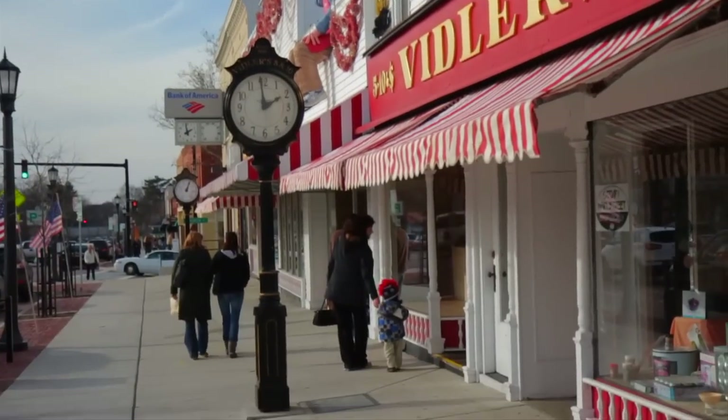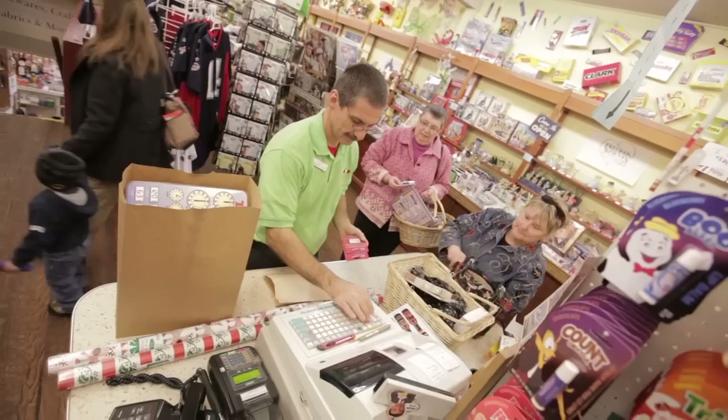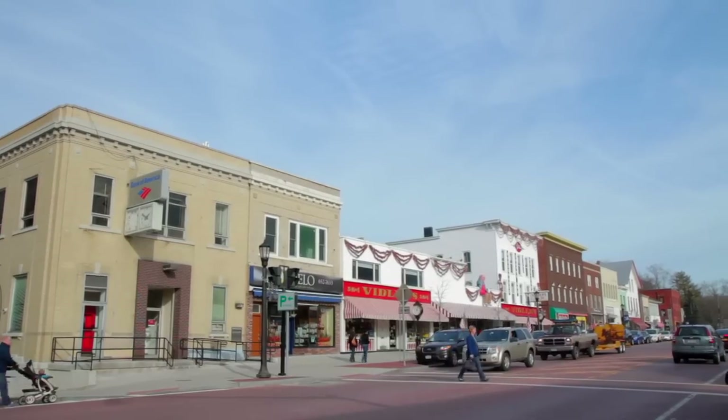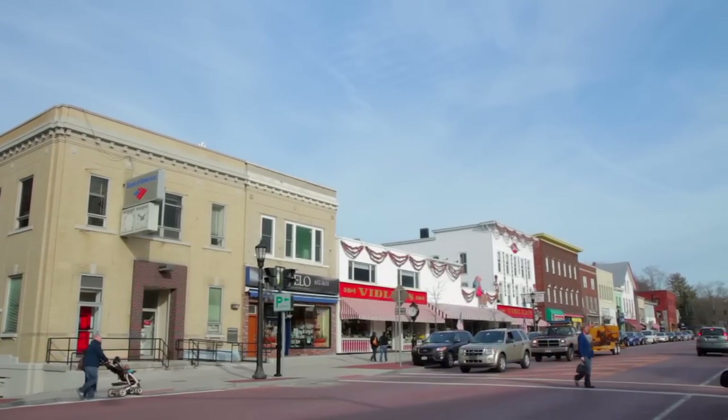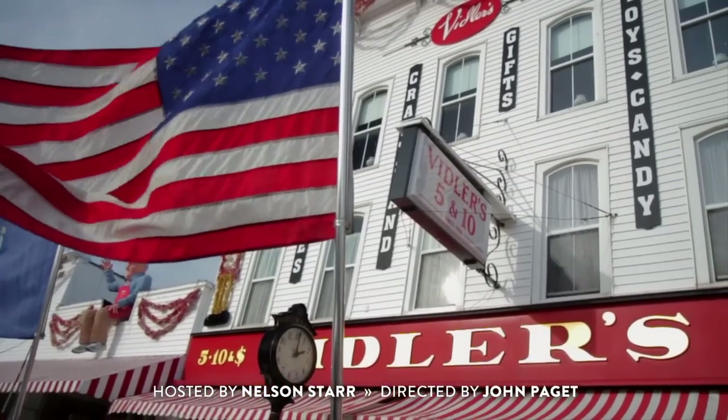Viddler's Five and Ten is more than a nostalgic ode to a bygone era. It's a thriving enterprise with a bright future, perfectly at home in the classic example of small town Main Street America that is East Aurora. I'm Nelson Starr. See you next time on Buffalo For Real TV.